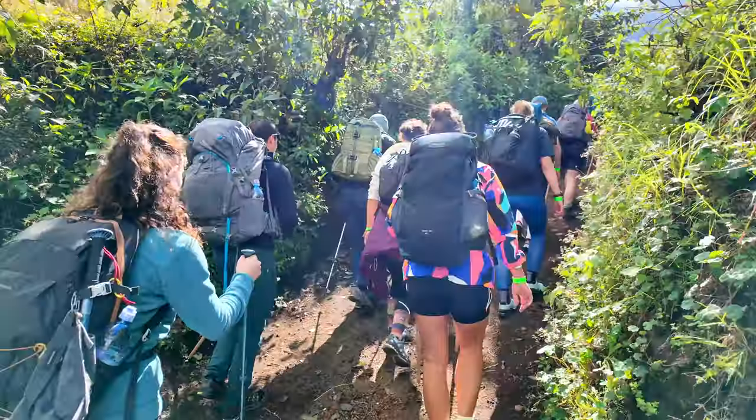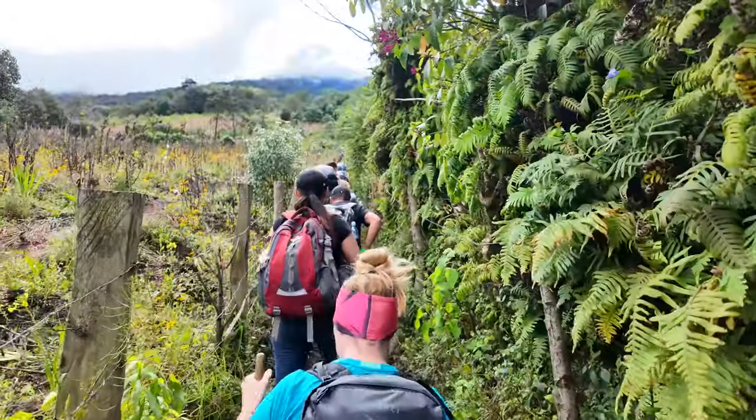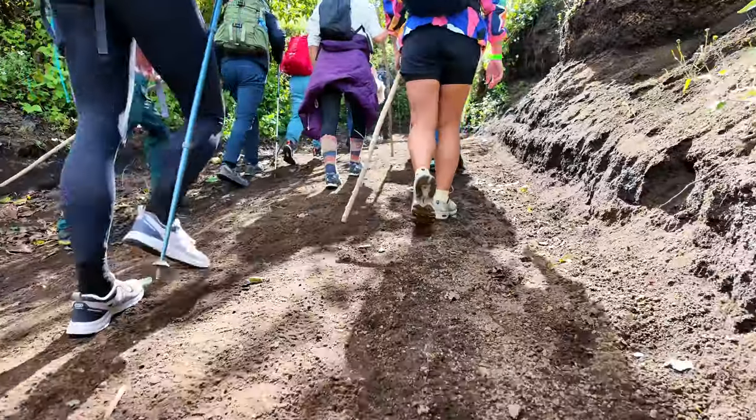I thought it was going to be nothing but steep inclines on sand, making it really hard to get a footing and a struggle to trudge up the mountain. There are a lot of inclines and rocky surfaces, but it wasn't as sandy as I thought it would be and it wasn't as intense as I initially thought — so that was a pleasant surprise.